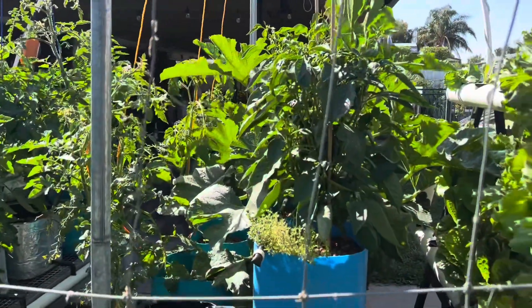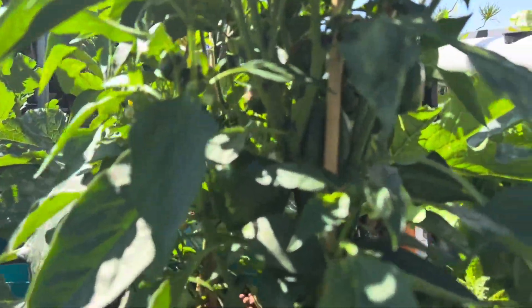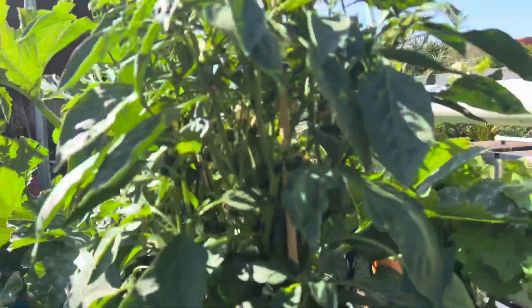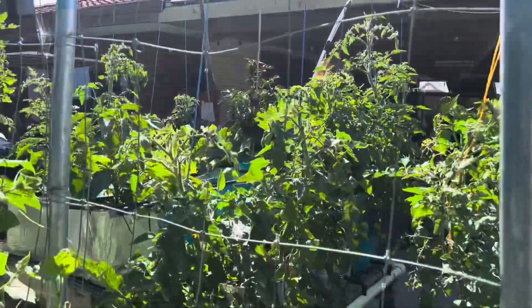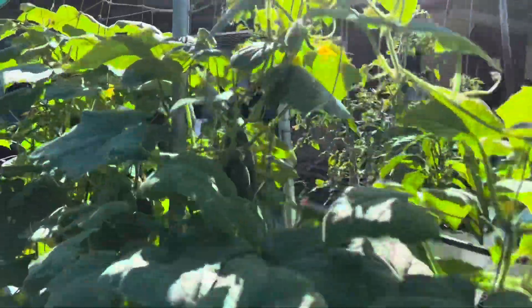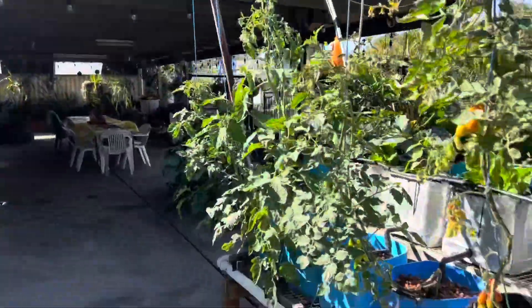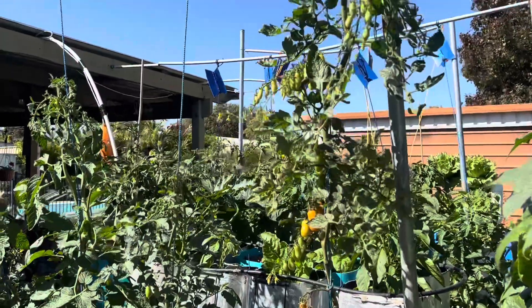So you can see again the bell peppers, tomatoes — heaps of tomatoes coming. Rockmelons are going to come, heaps of cucumbers at the moment. Tomatoes doing good, thank you.